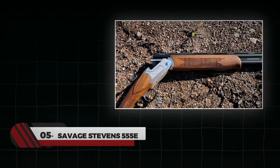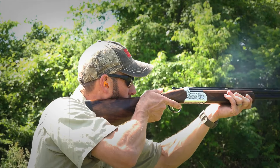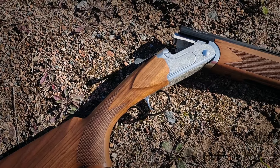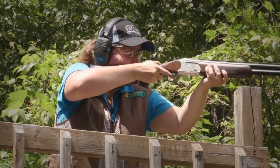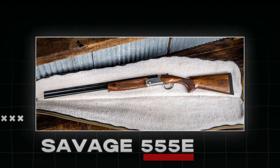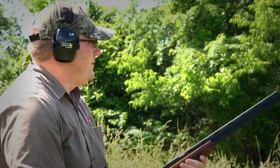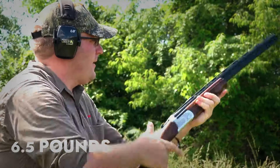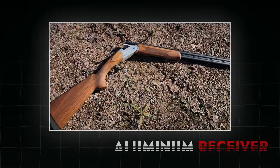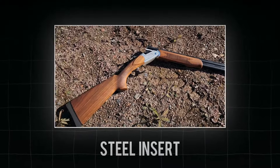Number 5: Savage Stevens 555E. When you spend your hard-earned money on purchasing a shotgun, what do you expect? Aesthetics as well as exceptional performance, right? The Savage 555E has a combination of these features that provides overall value for your investment. The shotgun, weighing 6.5 pounds, is known for its lightweight design that comes with a lightweight aluminum receiver with a steel insert for durability that doesn't add much weight to the firearm.